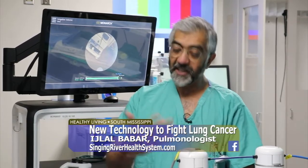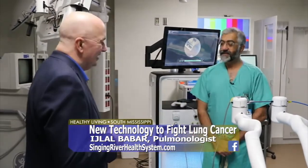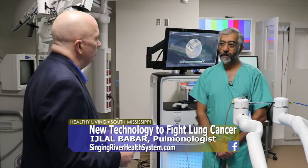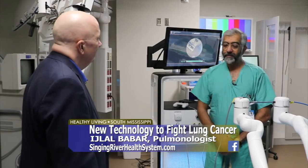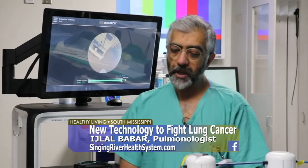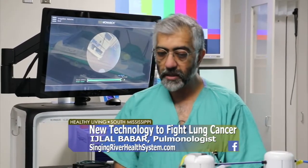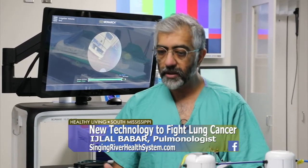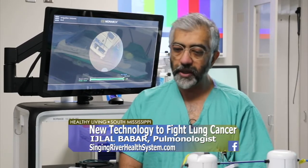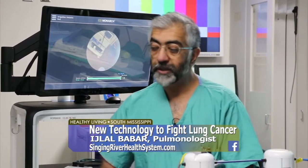Once we catch it with CT scans, we then detect it using techniques such as these, and then we can treat it early. As for what inspired me to learn this technology — I had become very comfortable with navigation the way we were doing it before, but this was the latest technology available. Looking at the data and speaking to experts doing this, I felt it would be a step up and take us closer to making the diagnosis.